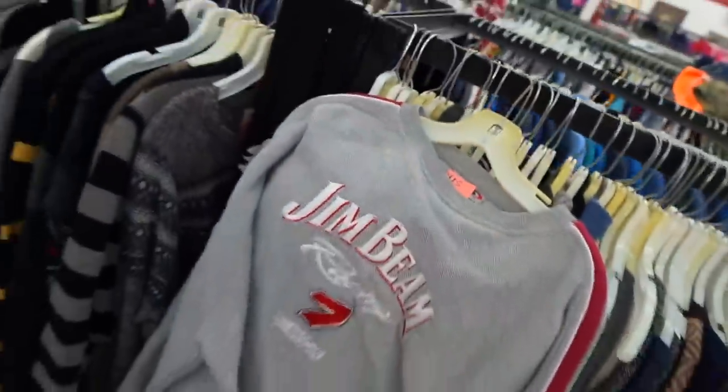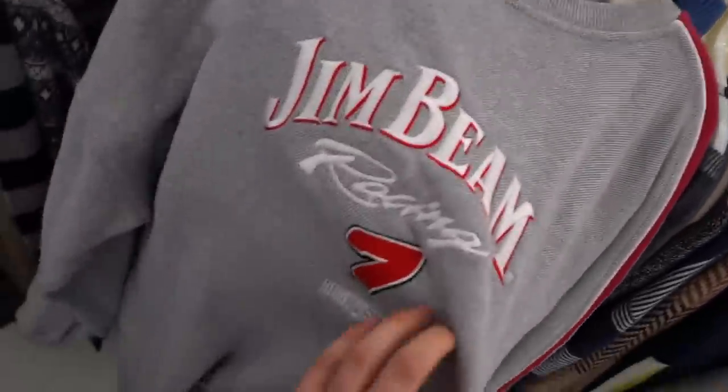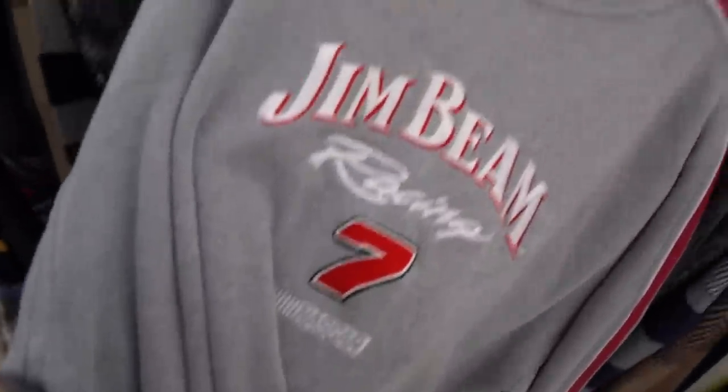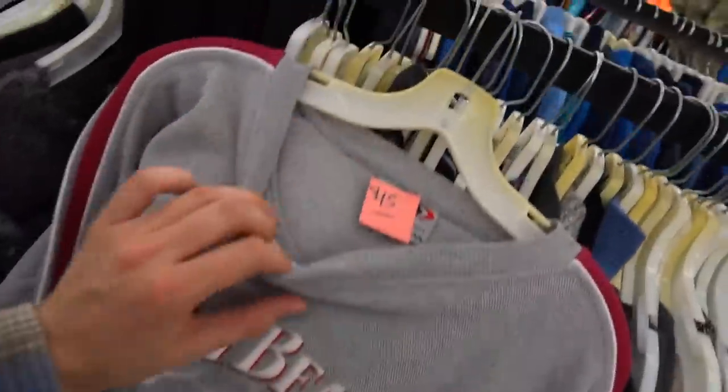Alright guys, we're live in the building. So the first find of today is very ironic — it's a Jim Beam Racing Vintage Crewneck. Now I do believe this is the last beverage you'd want to partake in before entering into a race of any sort, but it's out here for like $6. Shout out Jim Beam.